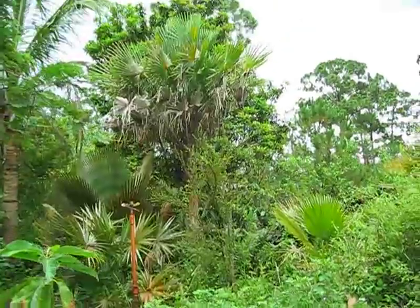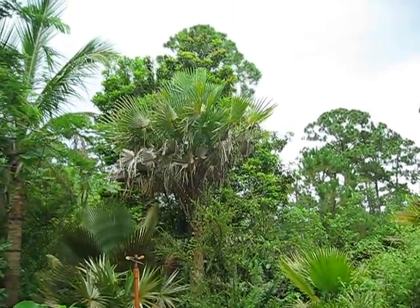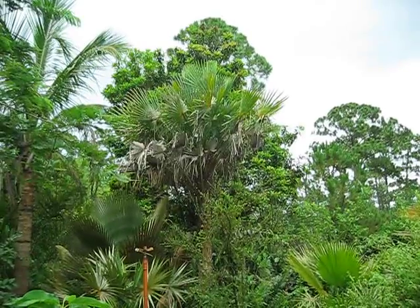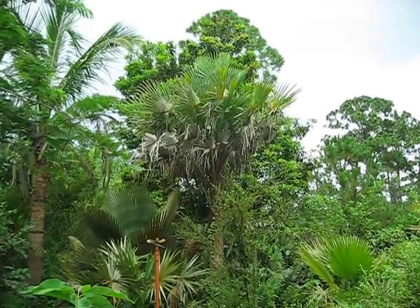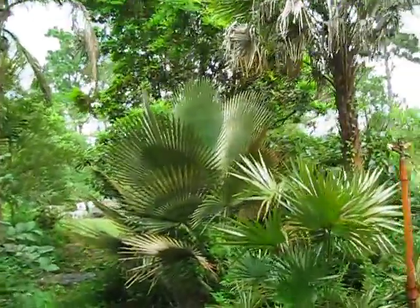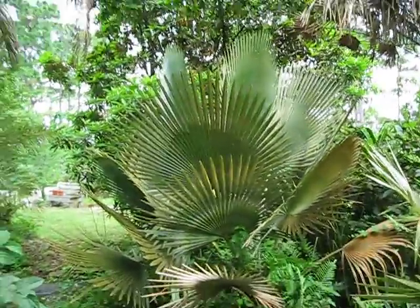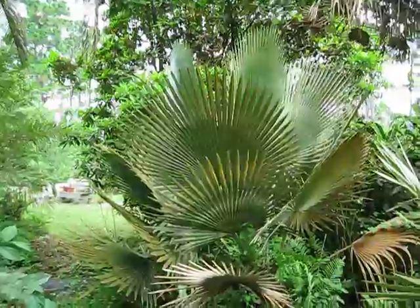They do well here, they adapt fairly well. I just thought I'd show this as an example of a nice little Copernicia that you can grow on the Treasure Coast or in Indian River County, Brevard. You can probably go a little further north with them — I'm sure you can grow them in Orlando. So this is a Bailey's, Copernicia baileana.